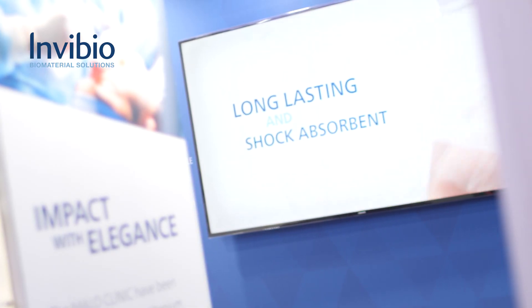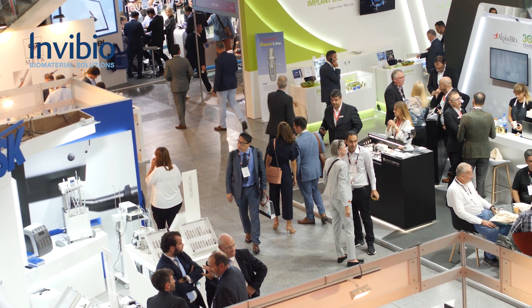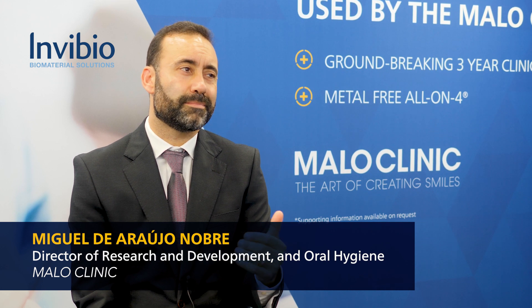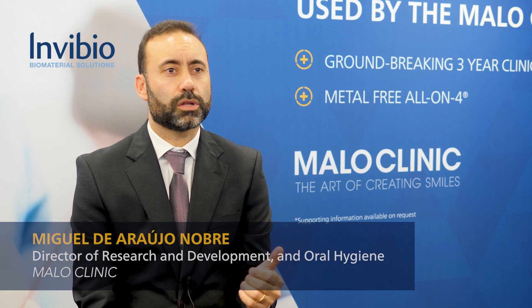If you use rigid materials, the occlusal stress is going to be transmitted directly to the bone-implant interface, and that is not a positive thing in the long term. So you need to add something to absorb the occlusal stress.